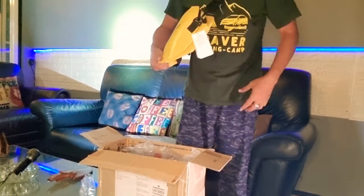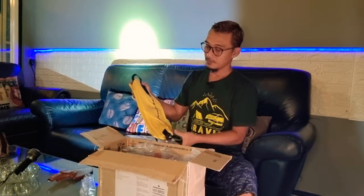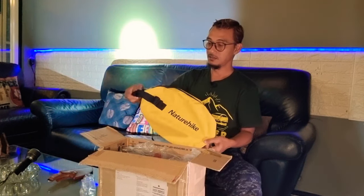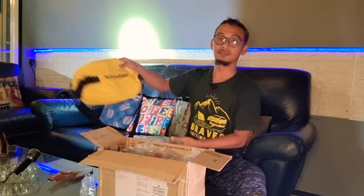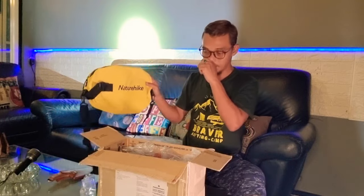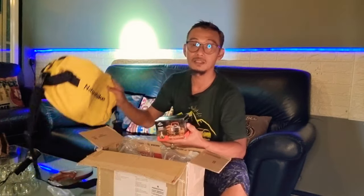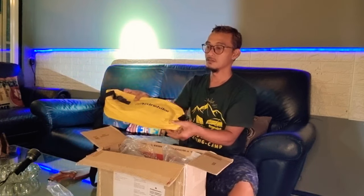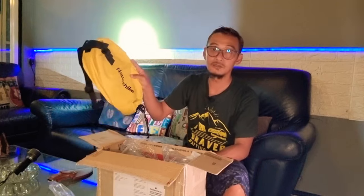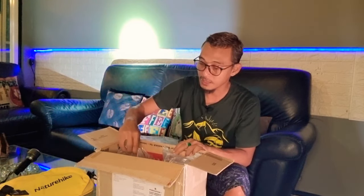Warna dry bag ini hanya ada kuning, putih, dan hitam. Kebetulan saya pilih kuning biar kelihatan mencolok, pas lagi di camping atau di tempat renang. Ke laut, ke bawah arus, atau di sungai pun kelihatan jelas. Harganya sekitar 200 ribu ya guys — nggak terlalu mahal. Dibanding handbag toilet yang hanya seukuran 20 cm itu sekitar 150 ribuan, ini 200 ribuan. Jadi recommended, sekalian bisa masuk untuk pakaian ganti di toilet.